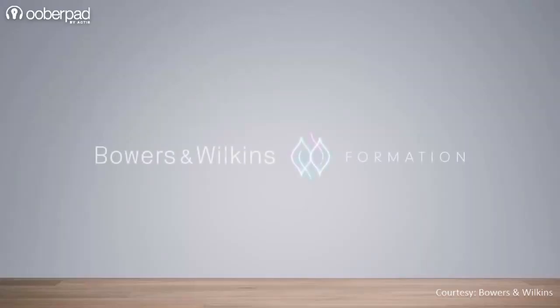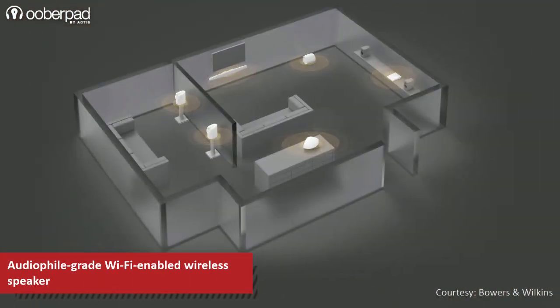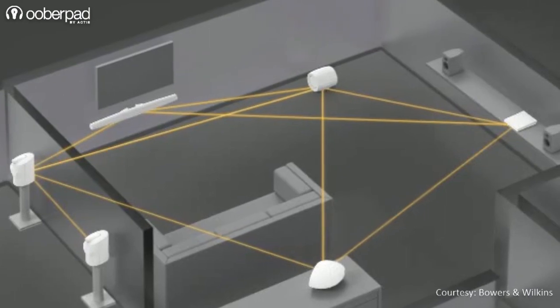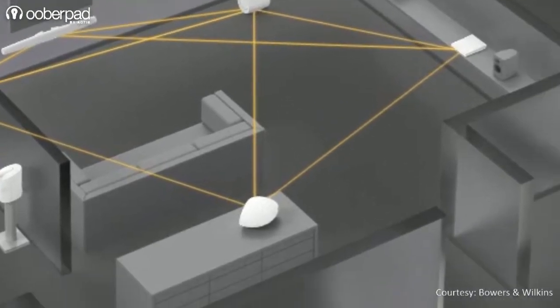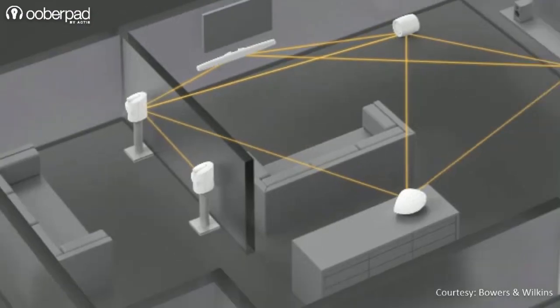The Wedge is part of B&W's Formation series. It is a standalone wireless speaker, but it is also optimized for multi-room integration with other models from the series. Formation products feature B&W's wireless mesh technology, which works with your home Wi-Fi but also works independently to enable high-resolution wireless streaming.